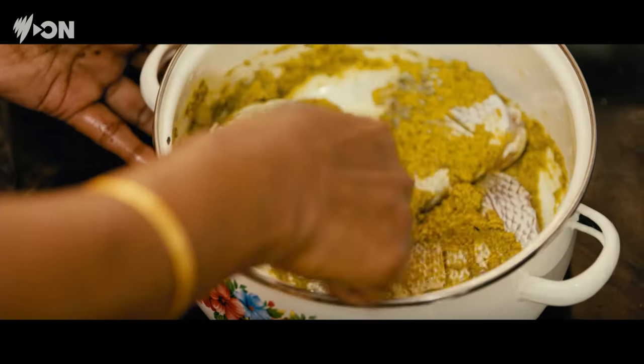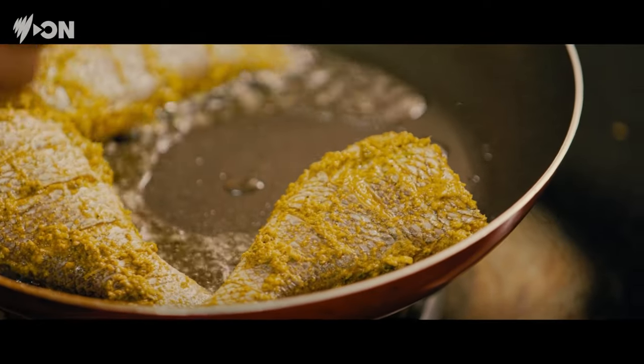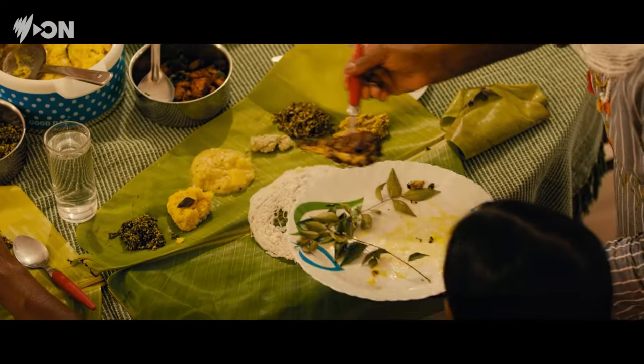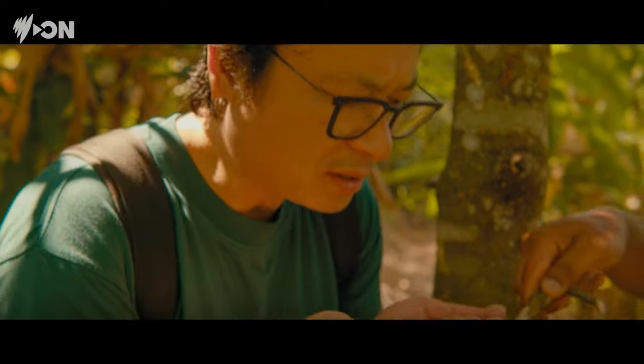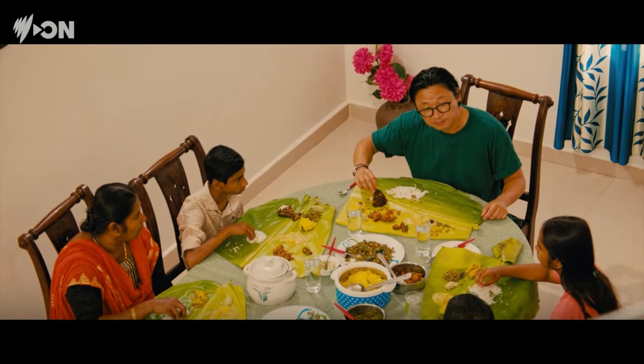Spices are also cherished in India, as many believe they hold medicinal properties and health benefits. For example, turmeric is popular for its anti-inflammatory properties, and Tekedi's own cardamom is high in antioxidants and helps detoxify the body. Not only have I had the chance to see world-class spice farming firsthand, but I've been so welcomed by Sudhir's family and shared a meal with them. My afternoon with him has been truly eye-opening — an experience that I'll remember forever.